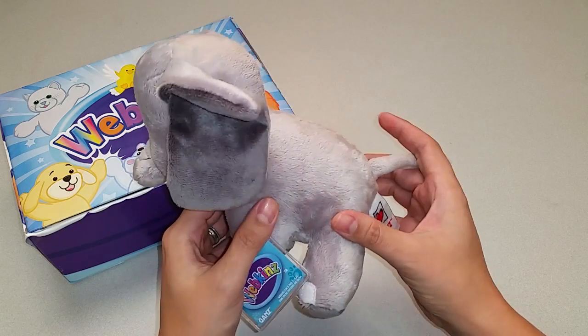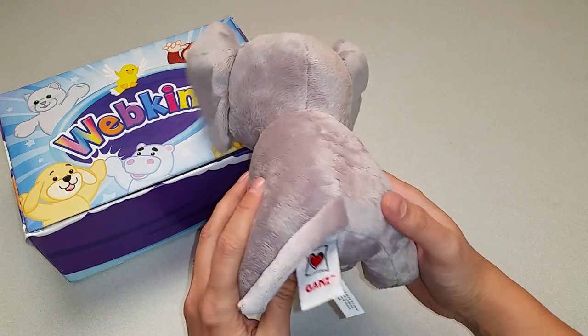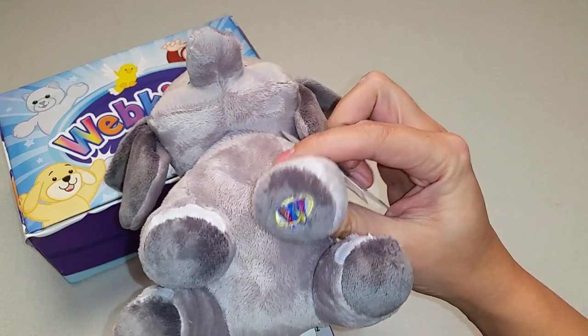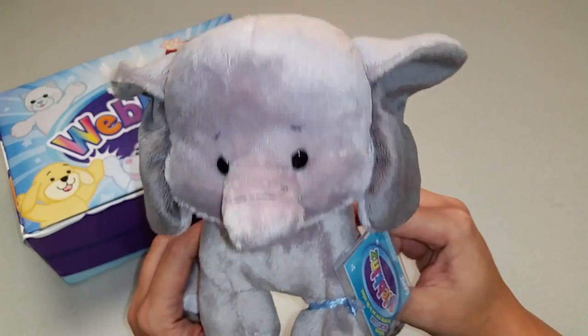Let me show you all the different angles here. Sides, back, top, bottom, and the magic W. And once again, let's take a closer look at that adorable face.